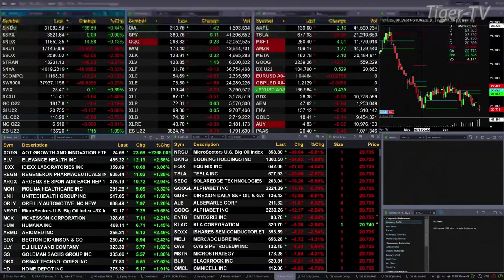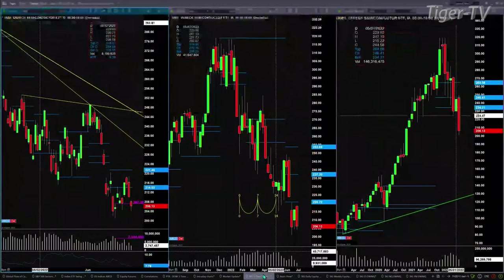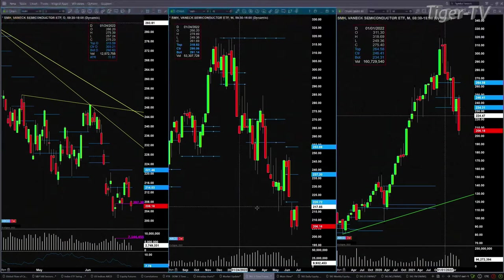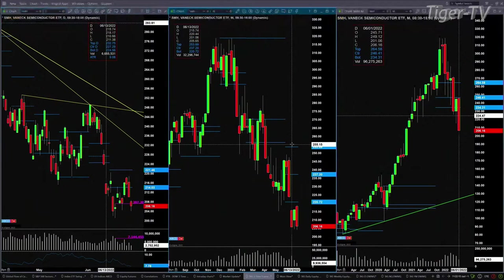That's actually where we're going to go ahead and start. The reason is that the Semiconductor Index has both a buy-the-D-point pattern for its daily and its weekly time frame. Those patterns are not negated until prices close below the low, the low being 201.06.